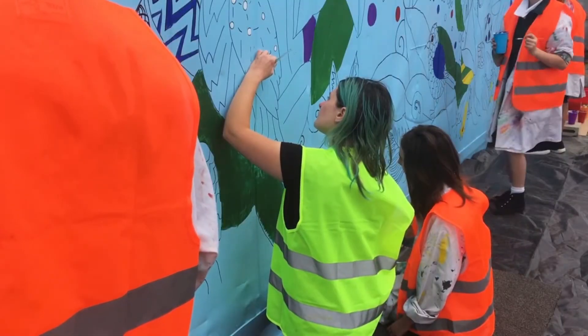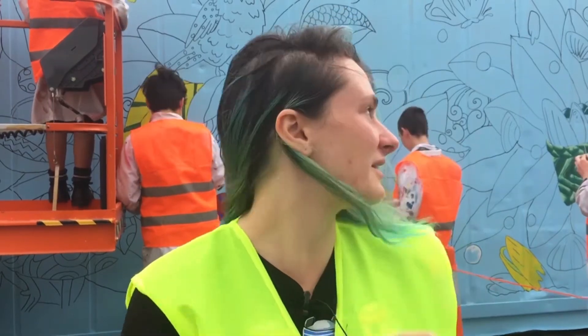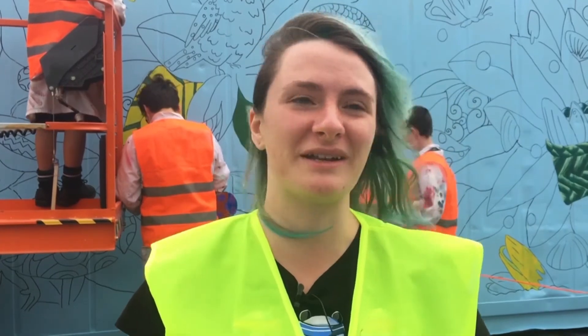Lebo said she designed the mural based on the values of South Alive and The Pantry. The theme is meant to be the basket that feeds everyone. The thought of the pantry is to get good food out there that's affordable and healthy. So it's kind of like the basket of the plentiful food spilling over to everyone, and then the birds because they're native and beautiful and they're everywhere around here.